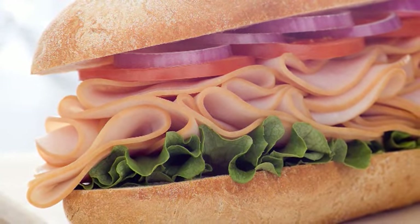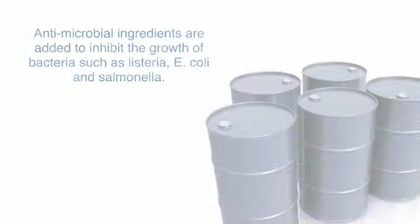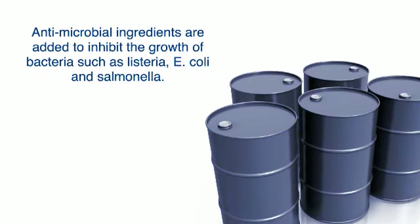Food processors use various methods to keep our food supply safe. Most often, antimicrobial ingredients are added to inhibit the growth of bacteria such as Listeria, E. coli, and Salmonella, but these preservatives can diminish product quality.